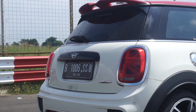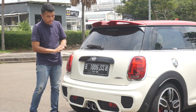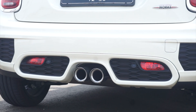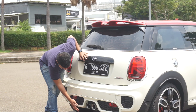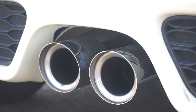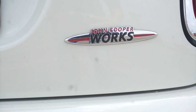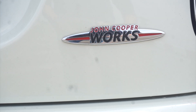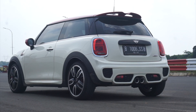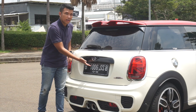Di belakang dia juga sudah disematkan spoiler yang cukup besar. Sudah ada rear defogger, sudah ada rear wiper. Overall di belakang juga sangat sporty dengan penggunaan diffuser yang memang ada gunanya. Dan di tengahnya sudah ada dua knalpot yang memiliki suara sangat gahar. Dan tambah lagi di sini sudah ada emblem John Cooper Works. Overall di belakang juga sudah disematkan sensor parkir dan rear parking camera.